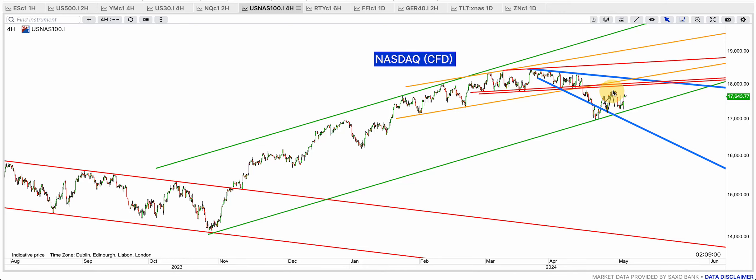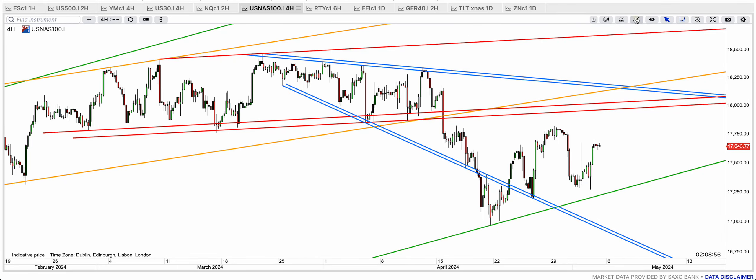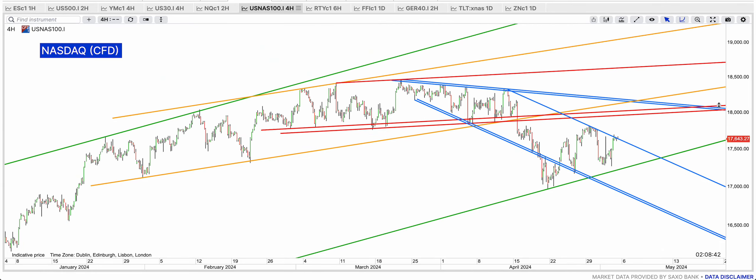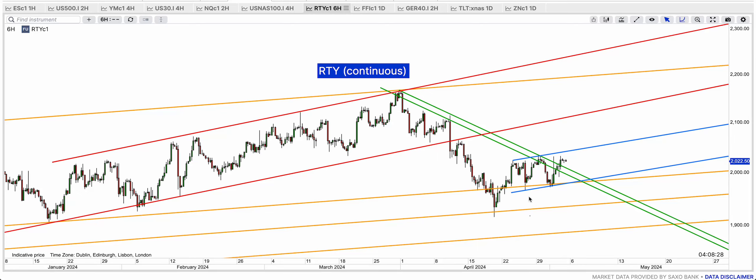Now I think it's going to run to break. The blue resistance is breaking and I think we're going to get to that red broken support at 18,000. The back-test of it is going to be at 18,000, and after that, if we break through these resistance clusters, we can move on to a new all-time high.